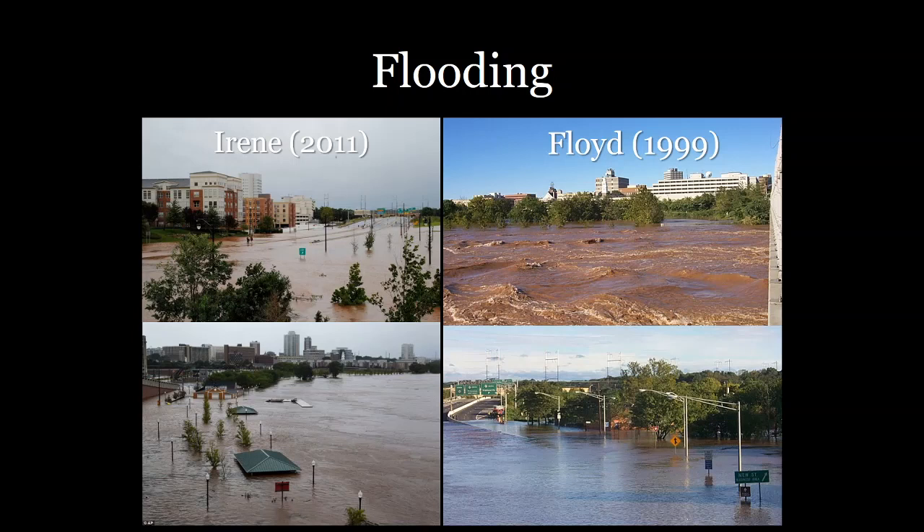Hello everyone, welcome back to our discussion about rivers and why they're so important for studying physical geography. We're going to continue this discussion talking about flooding and how rivers play into a system of flooding over and over again. You can see here pictures from New Brunswick during some of the most extreme flooding events, relating to Hurricane Irene as well as Hurricane Floyd, where the entire highway was completely underwater.